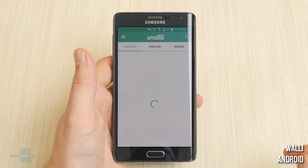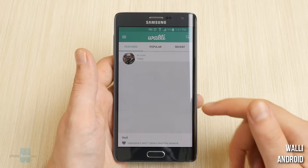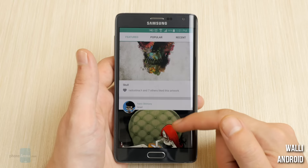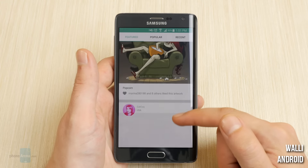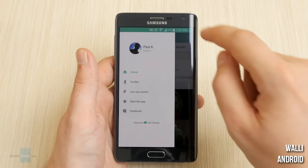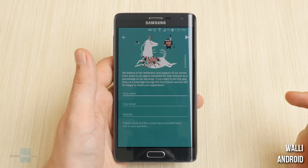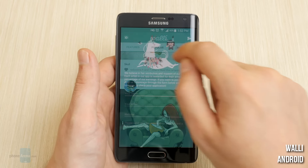WALL-E for Android. WALL-E is a community for artists and consumers. You can browse its seemingly endless library of differently styled art to look for your next perfect wallpaper. Or, if you are one who draws, you can join in and upload your own work. The developer shares a percentage of their earnings with the artists.